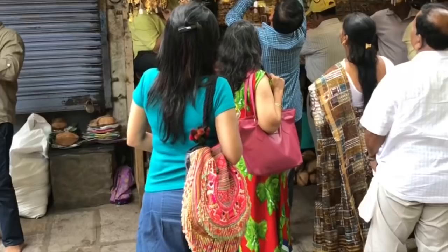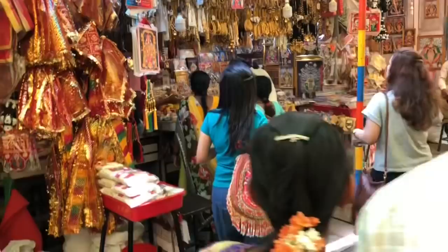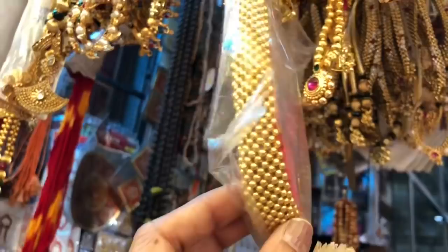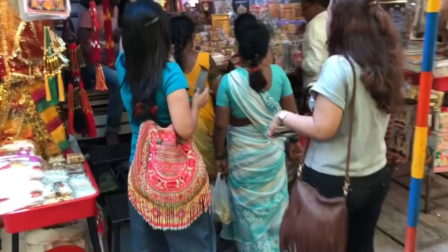Mahalakshmi devi ka darshan ho gaya, ab hai shopping time! Yahan devi ke mandir ke premises mein hi bahut saari artificial aur one gram gold jewelry ki shops hain. Kuch bhi shopping karne se pehle, sab dhukaanon mein variety dekh lijiye — kabhi kabhi wohi apne aap discount dete hain, ya kabhi kabhi hume bargaining karni padti hai.